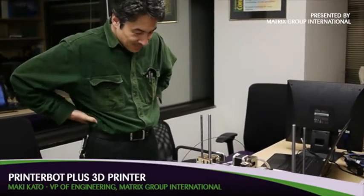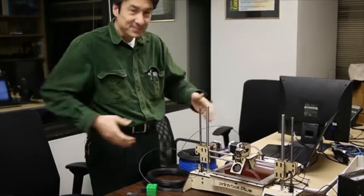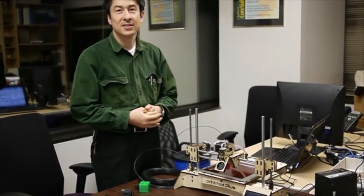I'm here today with Maki Kato, who's Vice President of Engineering at Matrix Group. Maki, I understand you just got your 3D printer. What is a 3D printer?